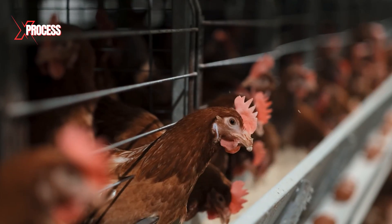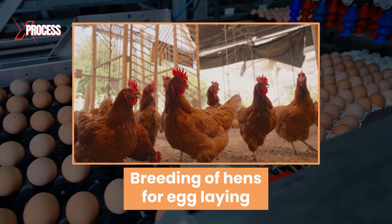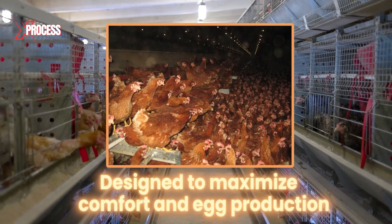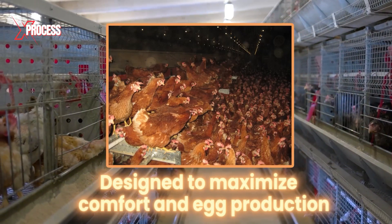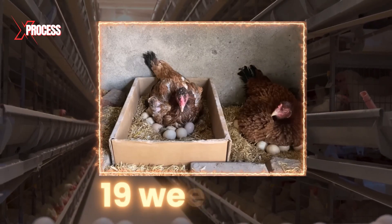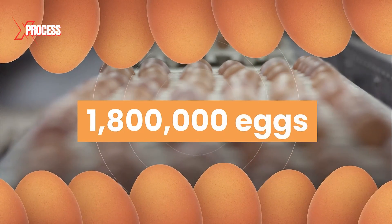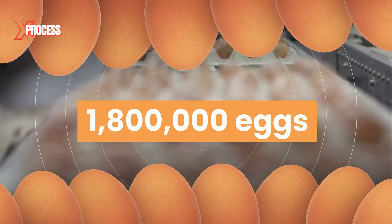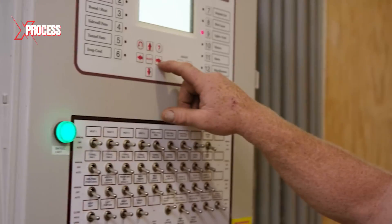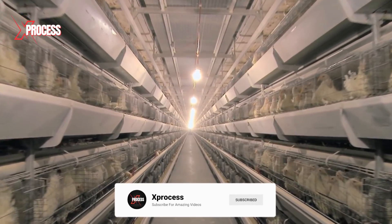In the poultry farms of the United States, the production of chicken eggs begins with the breeding of hens specifically for egg-laying. The hens are housed in barns designed to maximize their comfort and egg production. The whole process begins in the hen house, where the hens start laying eggs when they are 19 weeks old. Around 1,800,000 eggs are produced here every week. The operation is fully automated and computer controlled. The building is well ventilated with strictly controlled temperatures and humidity to stimulate egg-laying.